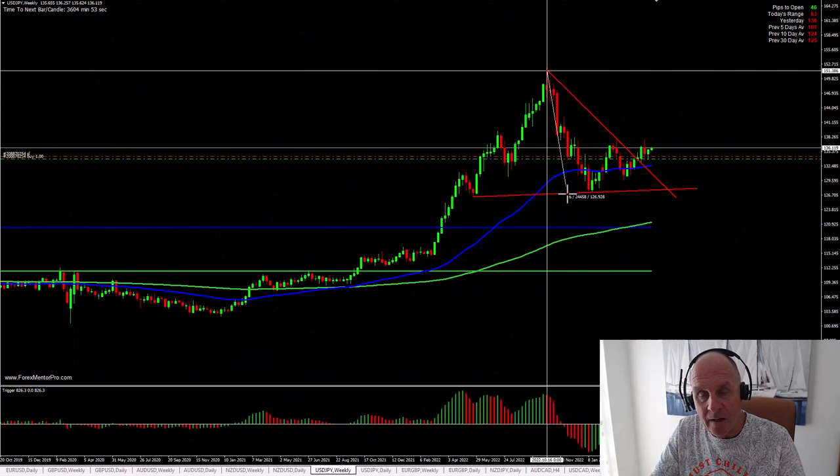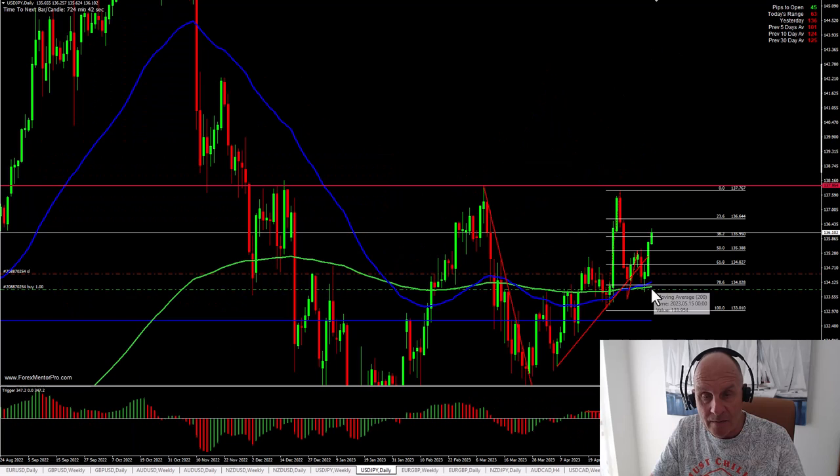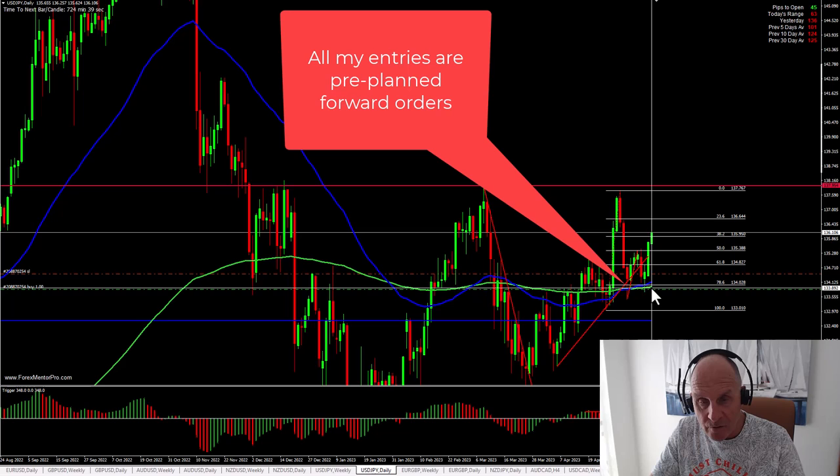This is the Dollar Yen. The Dollar Yen made a significant break of a weekly trend line which suggests, from this triangle breakout, this could be a 2000 pip plus move. I got in last week — here was my entry, almost to the pip. I had the entry at 133.84 and it got down to 133.75. Initially I had the stop down here and showed you last week how I'd moved it.